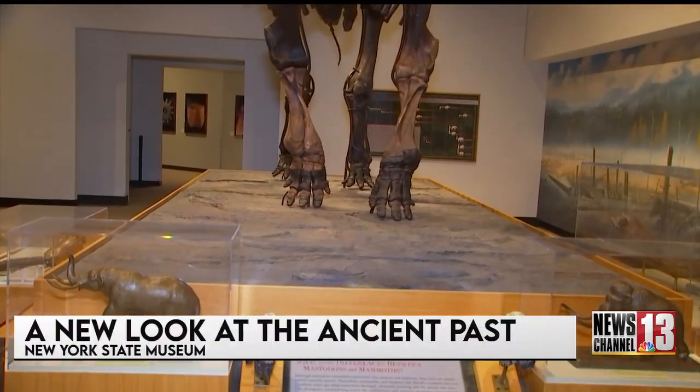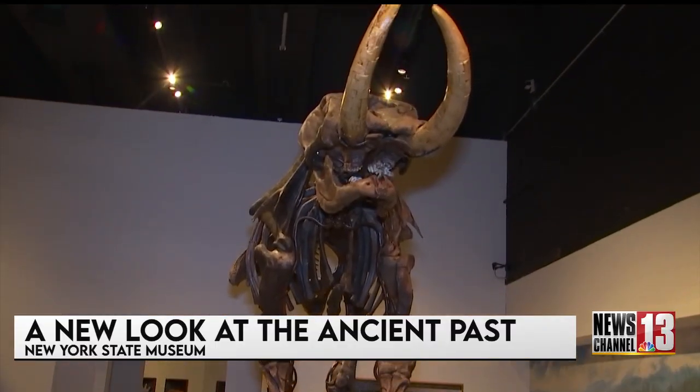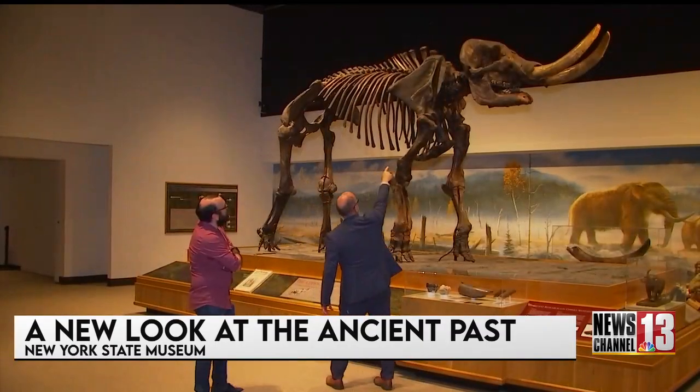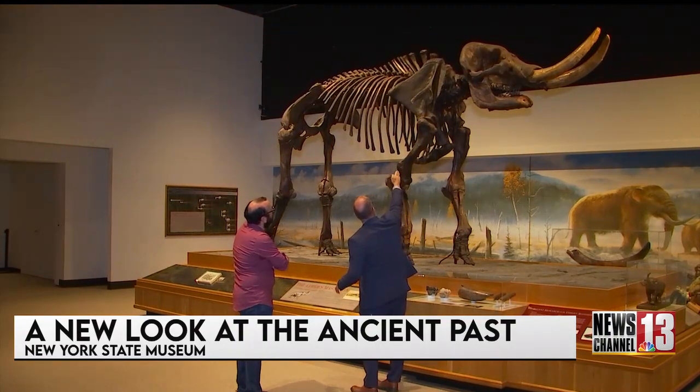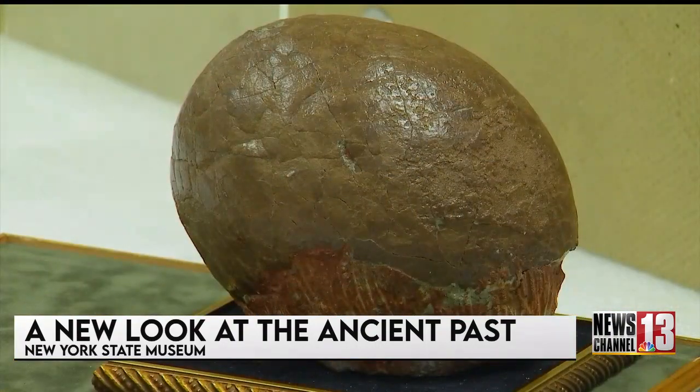Every time you get bones like this, it's amazing. We're one of the first people to see these bones come out of the ground. It's an exciting time at the New York State Museum in Albany. They just completed a number of in-depth scans on some of their newest fossils, some of these dating back millions upon millions of years.